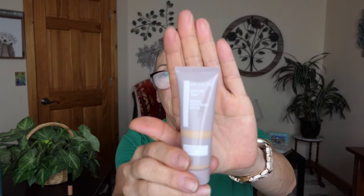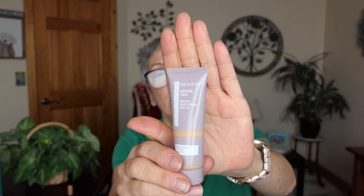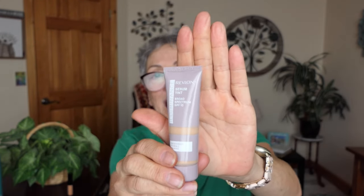Aluminance Revlon Serum Tint Broad Spectrum SPF, with Ginger, Vitamin C and Vitamin E. It's got SPF 15 in it. This is in the color 301, which is cool beige — Icelandic beige. All I have on my eyes right now is the concealer I got. And I want to let you know this Revlon is very expensive. The tint, the 5-in-1 concealer — 5 of what? I don't know.